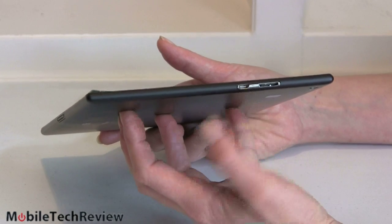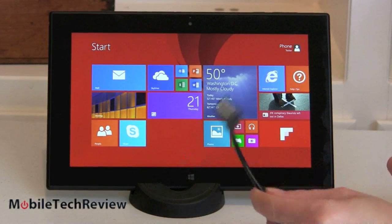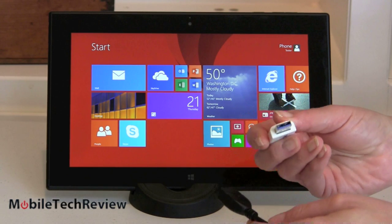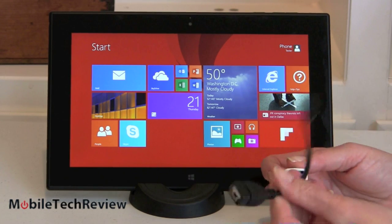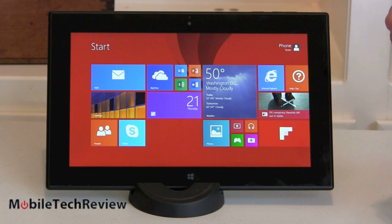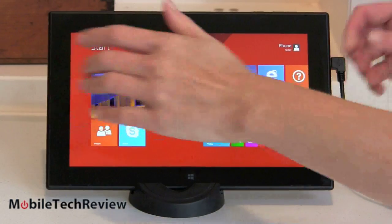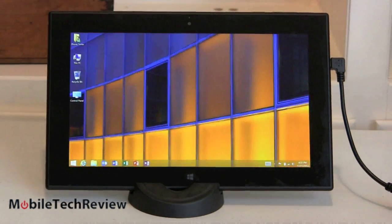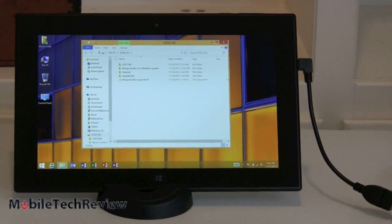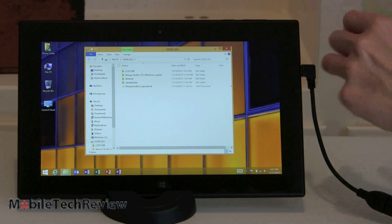Just to show that it works — here's our USB dongle adapter, and here's a USB 3.0 flash drive. I'll plug it into the side. It makes a happy Windows sound, and there are the contents of our flash drive. So yes, it does indeed work, just not as convenient because you need that little dongle adapter that's not in the box.